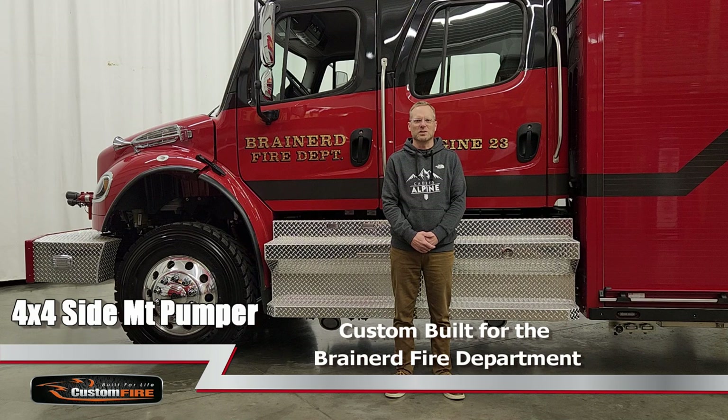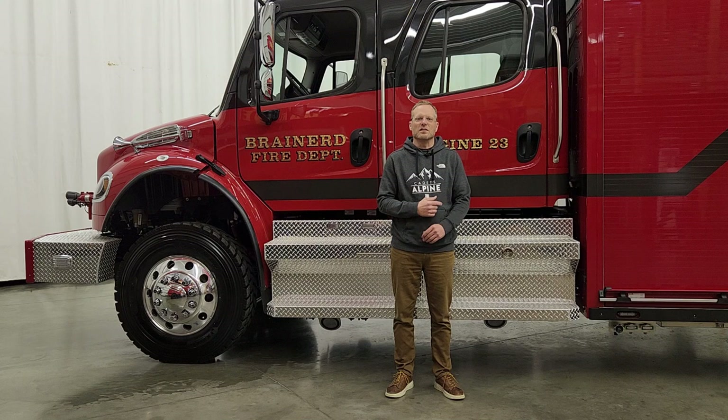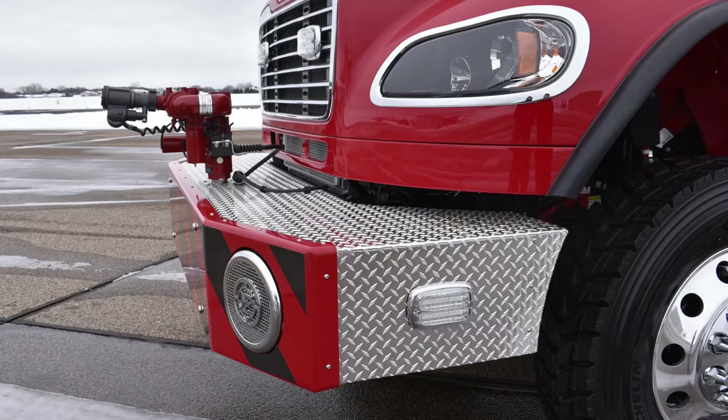Hi, I'm Wade Cravita from Custom Fire. Behind me is a new Urban Interface Pumper we just completed for the city of Brainerd, Minnesota. This truck is built on a four-door Freightliner M2 chassis and features a stainless steel rescue-style pumper body. It contains a Watrous two-stage 1500 GPM fire pump and a 300 GPM Watrous auxiliary PTO-driven fire pump.